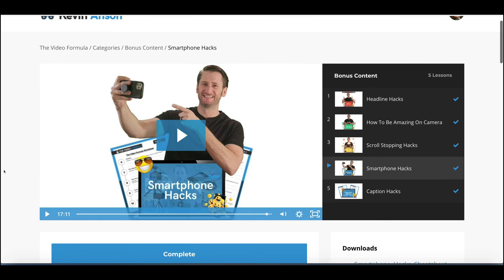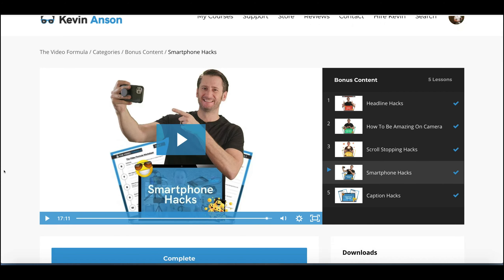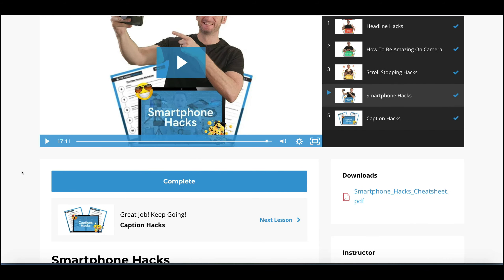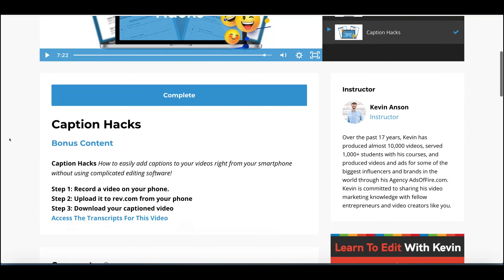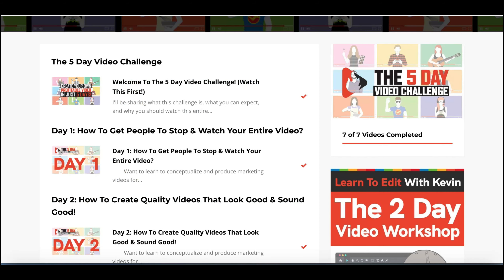Then you've got the smartphone hacks — this is the technical side of how you can use just your smartphone, so you don't even need a webcam or expensive equipment. Smartphones these days are really capable — high-tech, lots of memory, and the camera quality is spot on. He teaches you how to use your phone camera to make great videos, with downloadable worksheets to help you along the way. And in the last module you've got the caption hacks, with tips and tricks about how to use captions to get more engagement on your videos. The course itself, although not massive, has really quite good content.